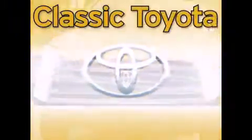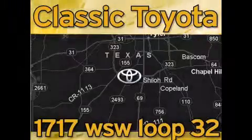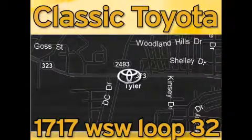Elastic Toyota is located at the intersection of Old Jacksonville and Loop 323, across from the Brookshires Warehouse and Home Depot. Our goal is to exceed all of your expectations and to ensure that you'll return for future visits.